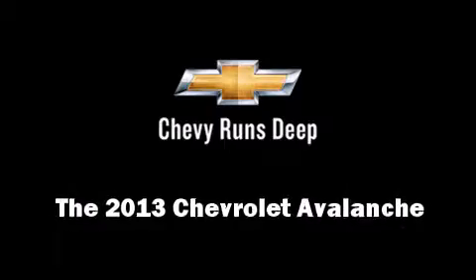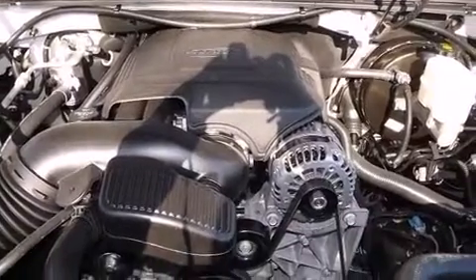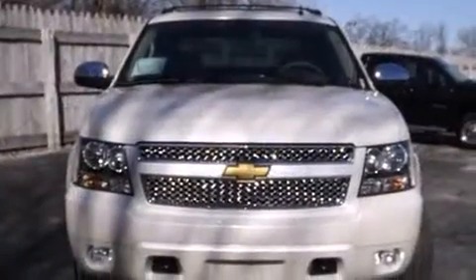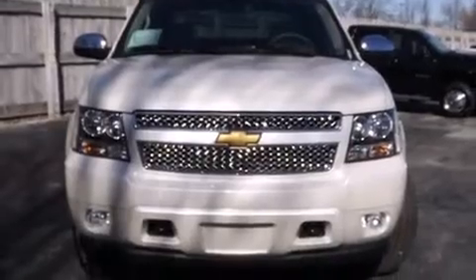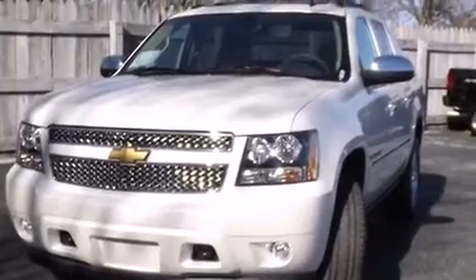Take command of the road in the 2013 Chevrolet Avalanche. This four-door, five-passenger truck stands out among competitors in its class. It features an automatic transmission, four-wheel drive, and a powerful eight-cylinder engine.